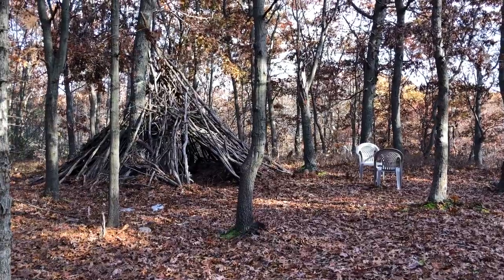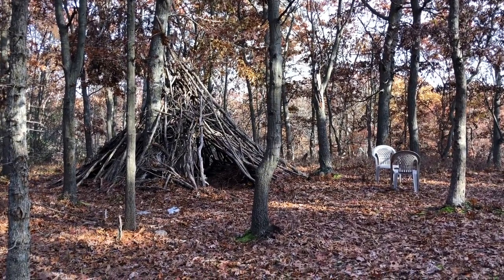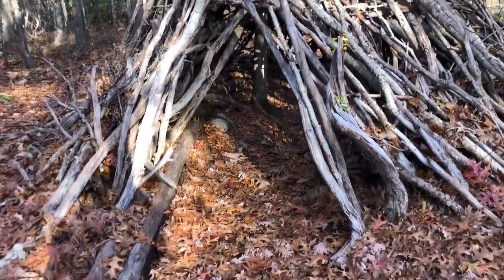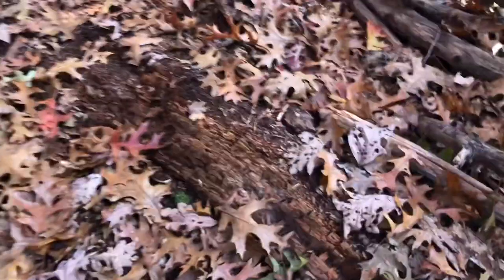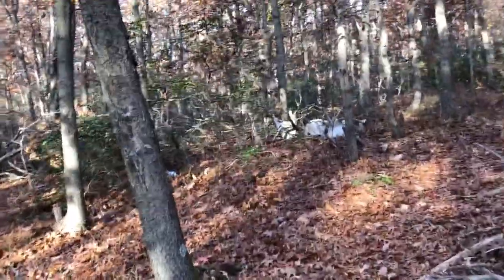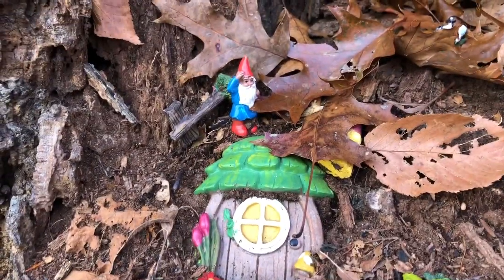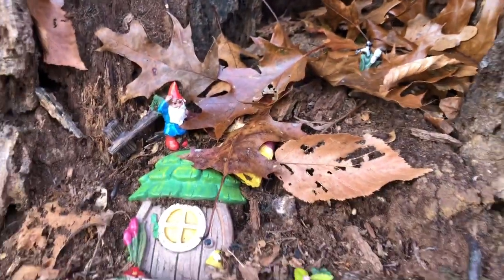Looks like somebody had a little camping spot. I don't think you're really allowed to camp in these woods, so I'm not sure how some chairs got out here. There's a little teepee — pretty cool! I don't see any mushrooms in there though. There are more chairs over there and some water bottles. And I found a little gnome house in this tree stump — how cute is that! There's like a little faucet thing. So cute.